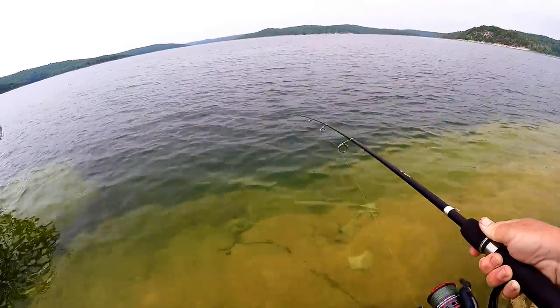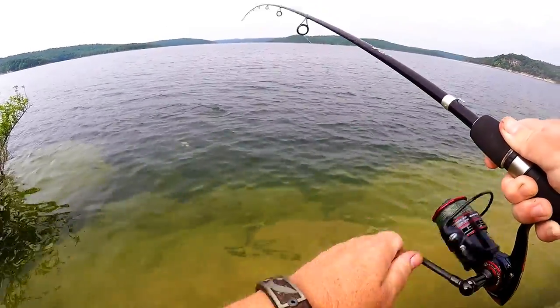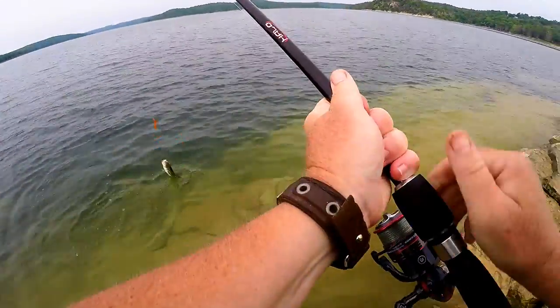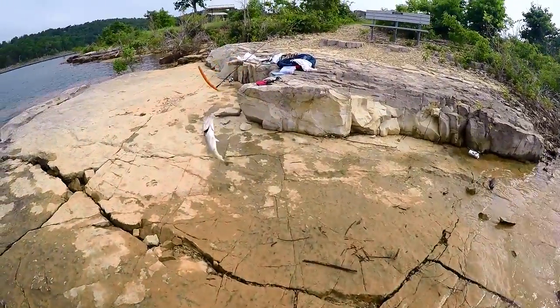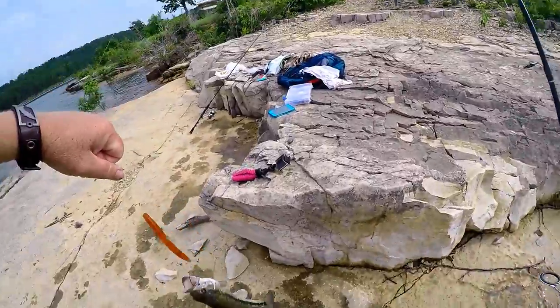That's a fish — decent one. Nice. Not the biggest of the morning, but will certainly take it.